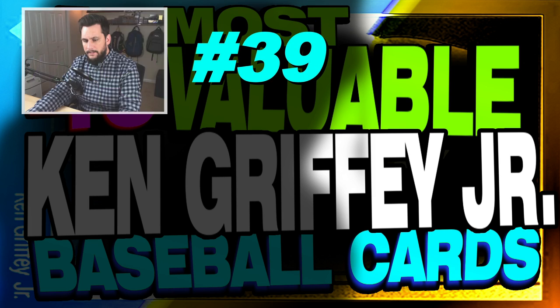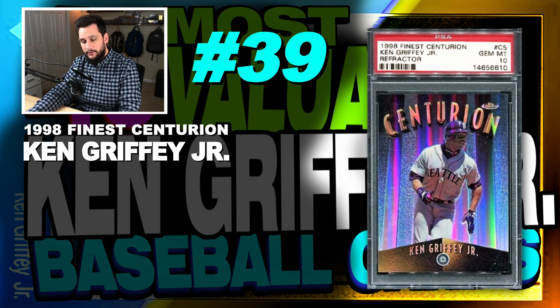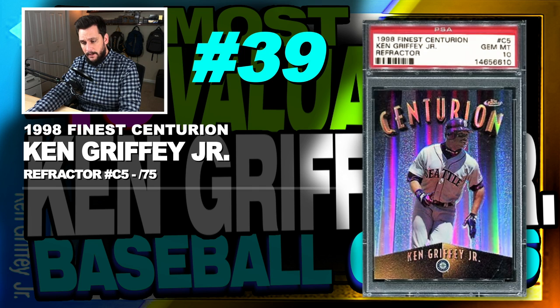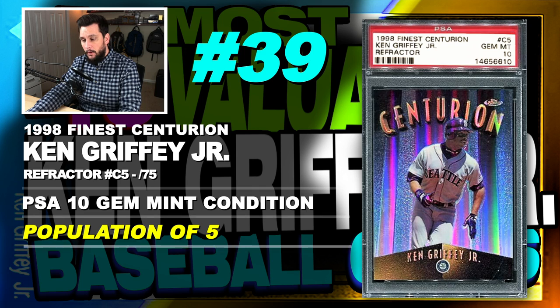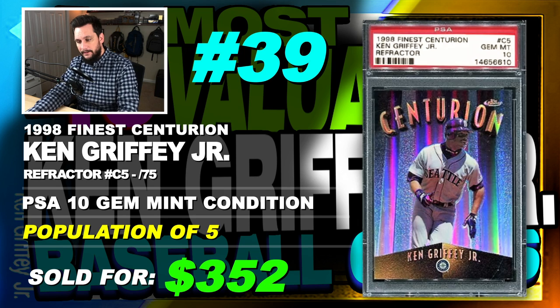Number 39 is a 1998 Finest Centurion Ken Griffey Jr. Refractor, number C5, serial numbered out of only 75, graded PSA 10, gem mint condition, population of only 5, sold at auction in December of 2017 for $352.